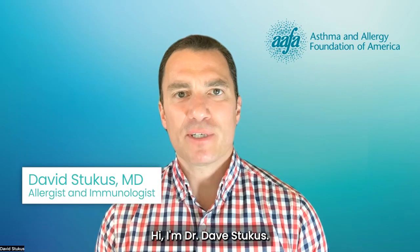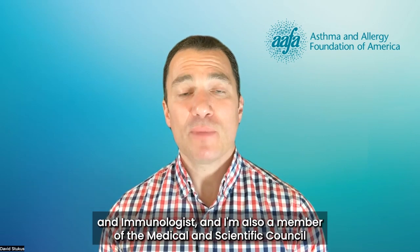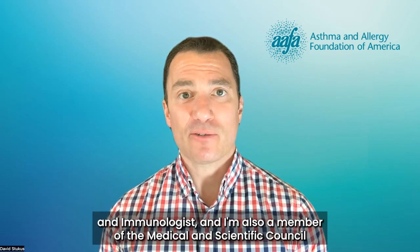Hi, I'm Dr. Dave Stukas. I'm a professor of clinical pediatrics, a board-certified allergist and immunologist, and I'm also a member of the Medical and Scientific Council for the Asthma and Allergy Foundation of America.